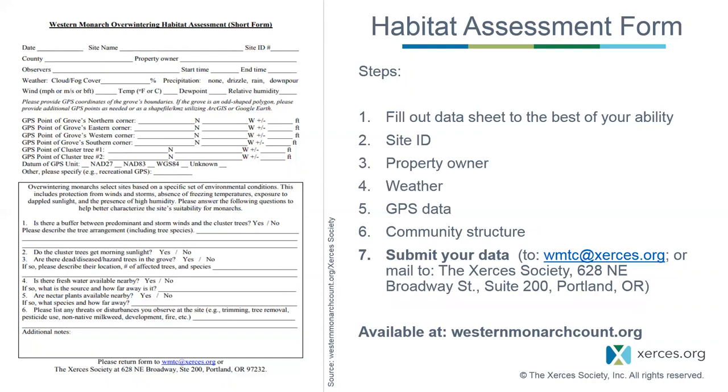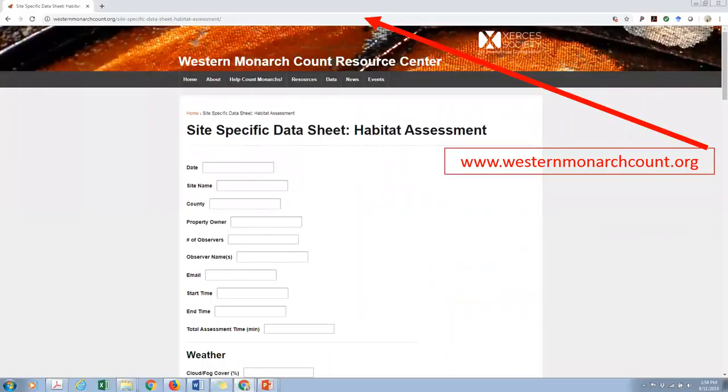The most important part is to submit your data. You can scan and email it to wmtc@xerces.org, mail a hard copy, or visit westernmonarchcount.org to fill out the online habitat assessment form under Help Count Monarchs, Submit Your Data. A link to the Monarch app for submitting via smartphone is also available on that page.